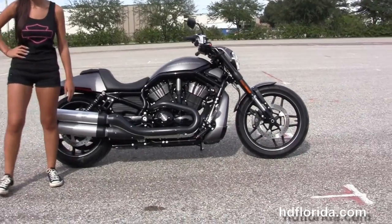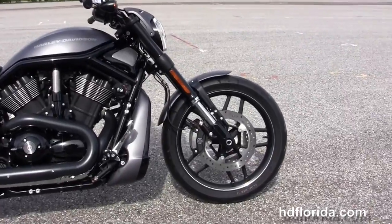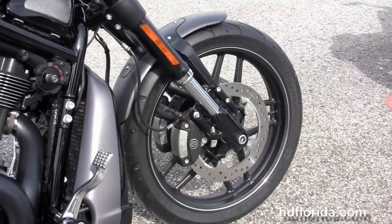The Night Rod Special starts out front with the lightweight black split 5-spoke cast aluminum wheels with a silver pin striping. It's got the inverted front forks, the 4-piston Brembo calipers and floating rotors.